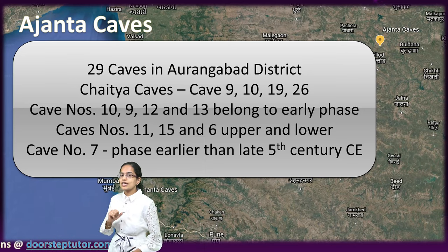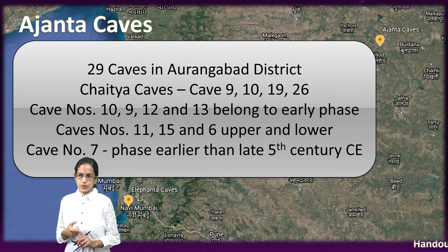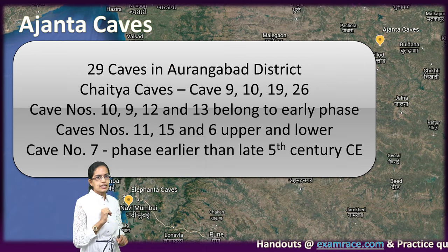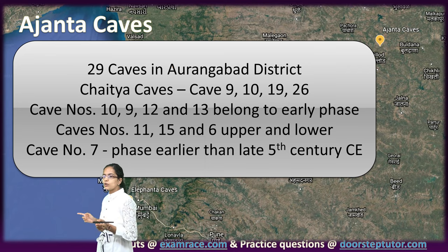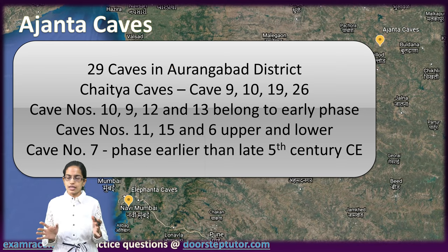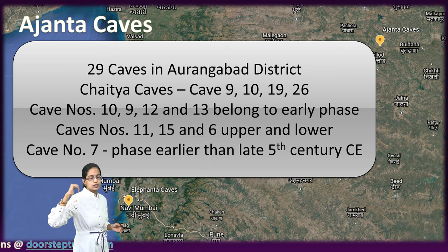Ajanta Caves also lie in the Aurangabad district, similar to the Ellora Caves. The most important feature is that Ajanta Caves have 29 caves, in contrast to Ellora Caves which have 32 caves. In Ellora, most of the caves had Buddhist, Brahminical and Jain caves, and 1 storey, 2 storey and 3 storey caves were witnessed.